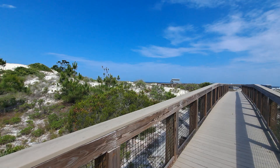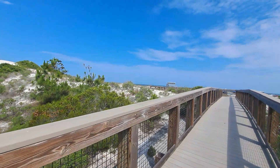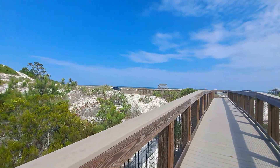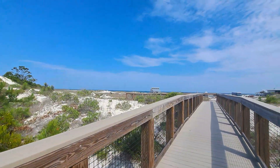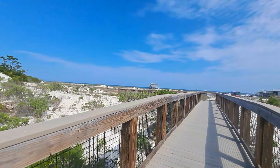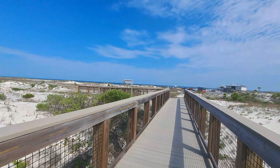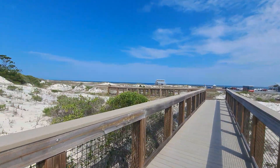I've never been to the Gulf Coast along the Panhandle before, so I was like, you know what? Since I'm already up in this area, I might as well. So this is the Dr. Julian Bruce St. George Island State Park, in case any of you were curious.